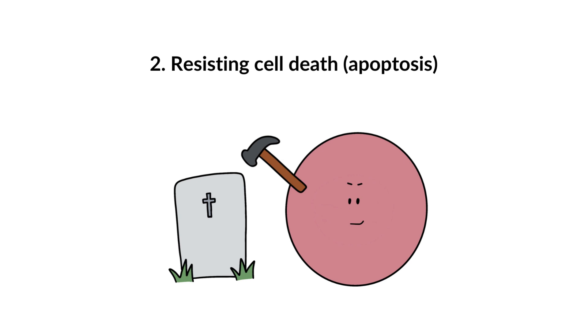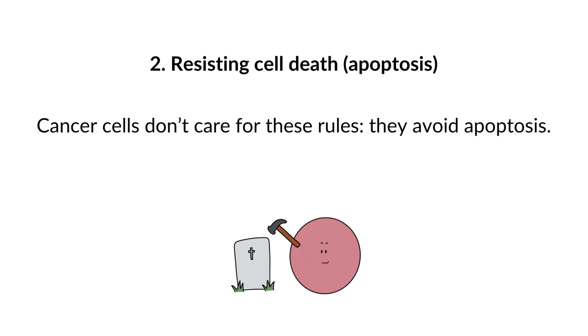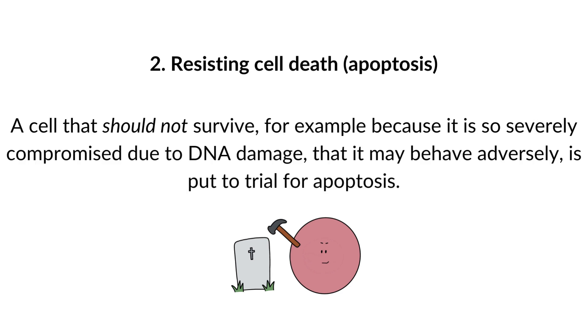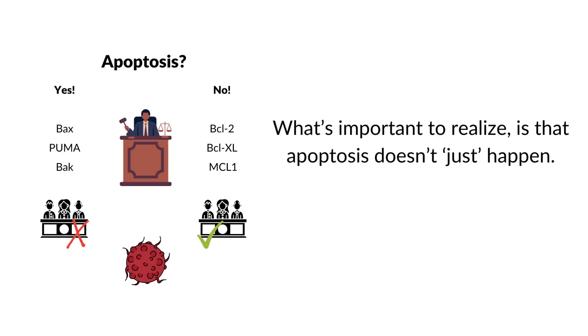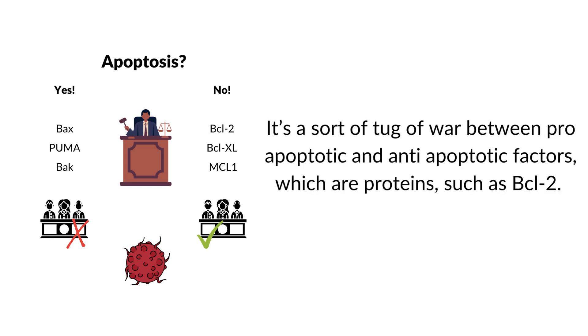2. Resisting cell death. Normal cells can be deactivated when necessary through programmed cell death. Cancer cells don't follow these programmed cell death rules — they avoid apoptosis. A cell that should not survive, for example because it is so severely compromised due to DNA damage that it may behave adversely, is put to trial for apoptosis. Apoptosis is a sort of in-body judicial system — a tug of war between pro-apoptotic and anti-apoptotic factors, which are proteins such as BCL2.